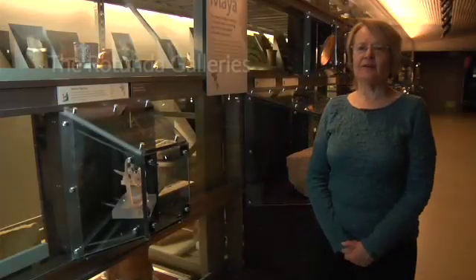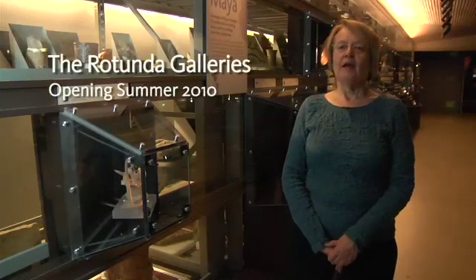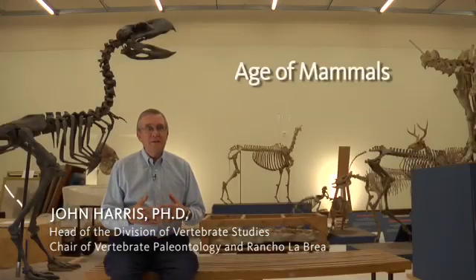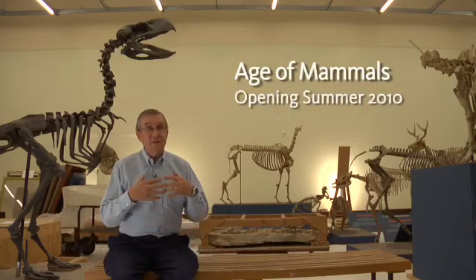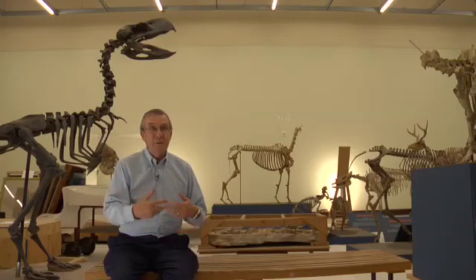The idea of the exhibit is that we want to get people to think about the process of scholarship. It's always question and answer, and there are always more questions. You can sum up the age of mammals in six words: continents move, climates change, mammals evolve.